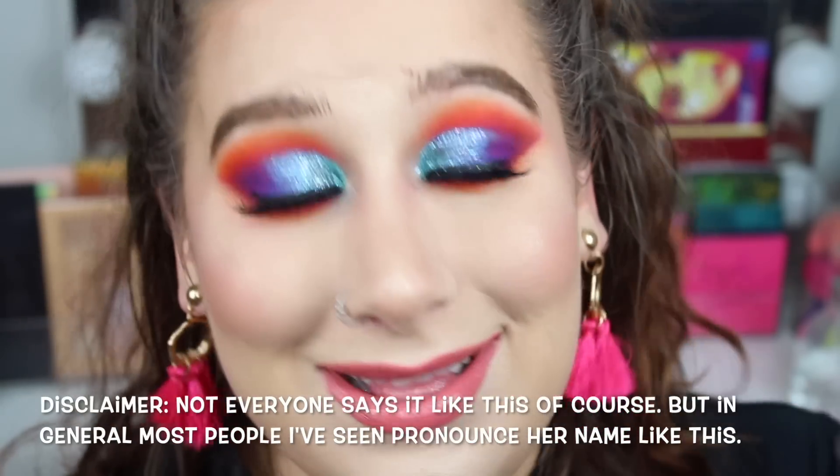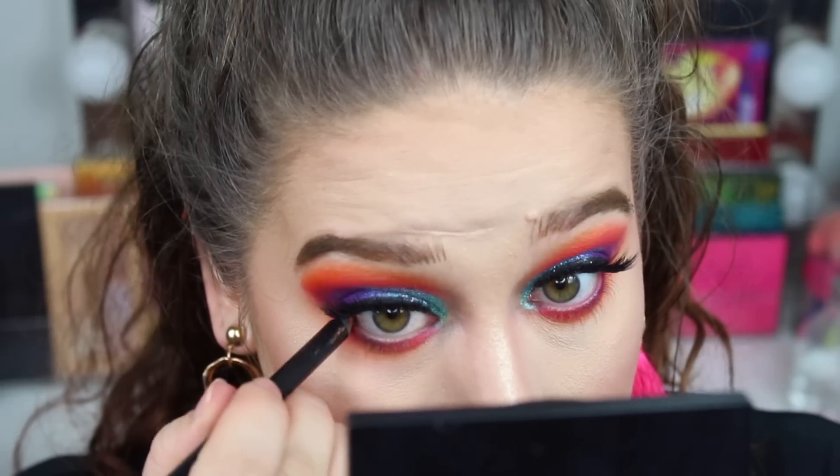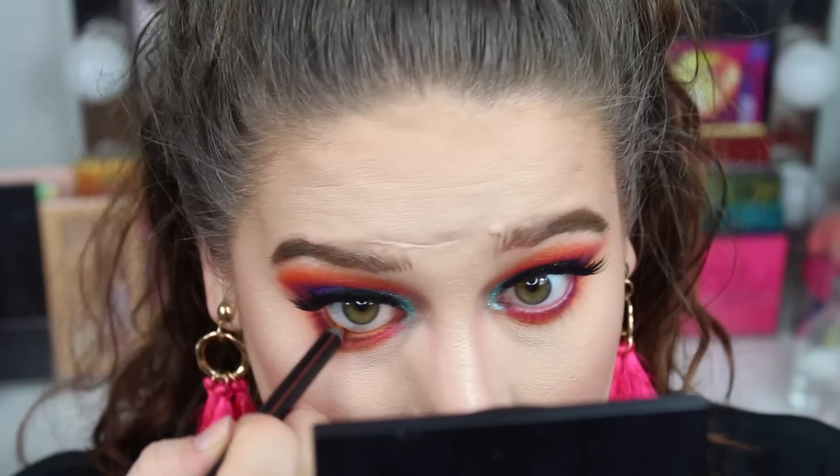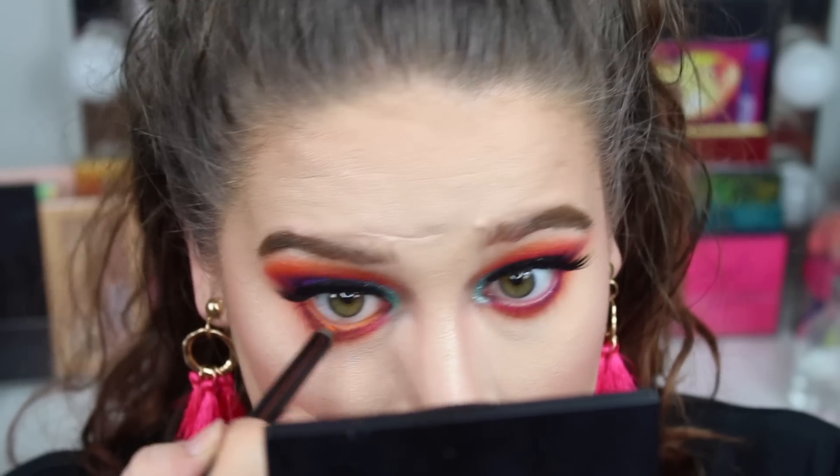Just taking this in my waterline. So I'm going to apply some mascara and then I'll zoom out.